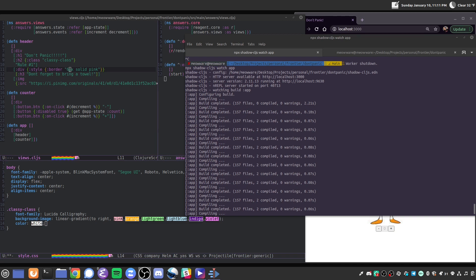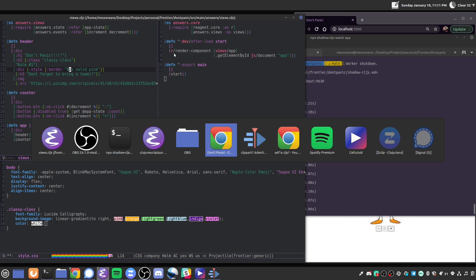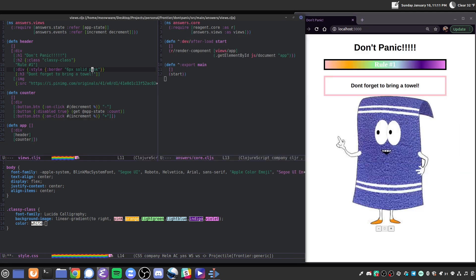Let me show you what I got going on over here. I started a Shadow CLJS project and did all the configurations — it took way too long, you don't want to see it. And here I have just a static little web app. I'm gonna show you how cool this is. Let's change this to rule number two.